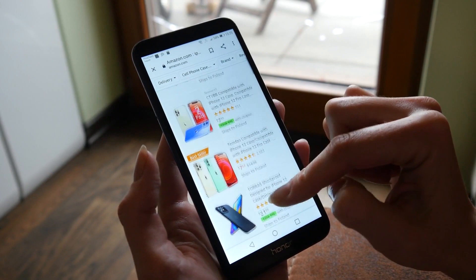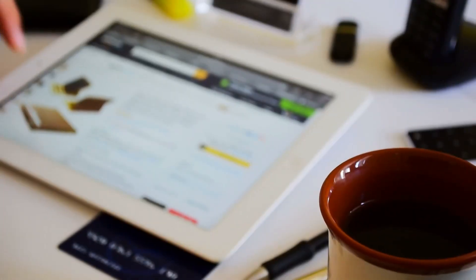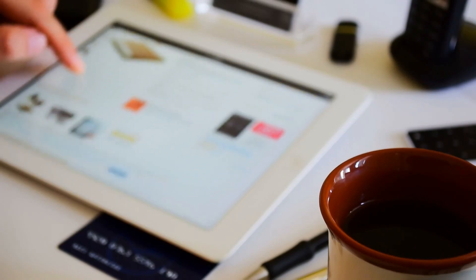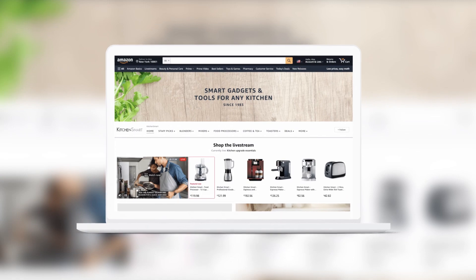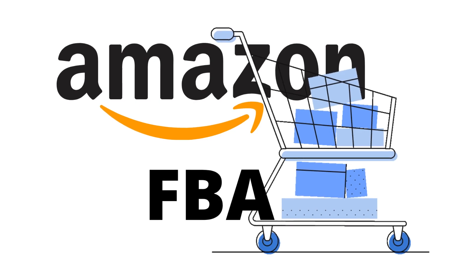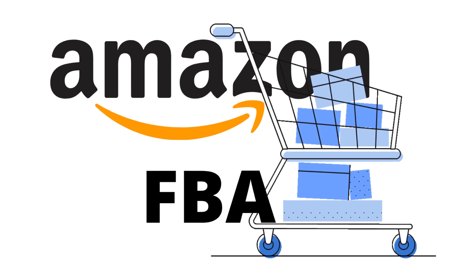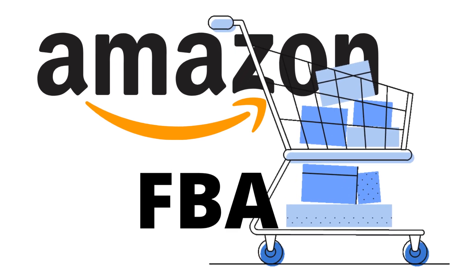Amazon, being an online marketplace, is best suited for sellers looking to take advantage of the massive customer base it offers. Setting up an individual Amazon seller account is free, and you can create product listings and start selling right away. With the Amazon FBA service, you can let Amazon handle inventory management and order fulfillment, streamlining your operations.